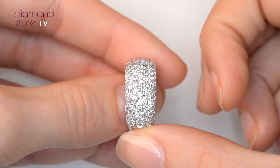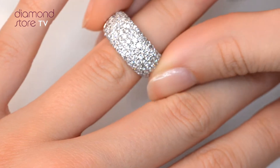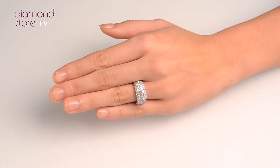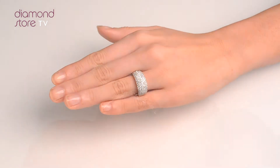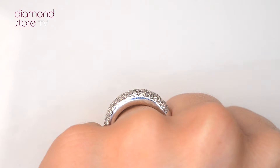We don't just sell jewelry, we make it. Each ring is handcrafted and hallmarked in the UK, fully backed by our five-year guarantee, and is presented with an insurance certificate. The diamond store is one of the UK's highest rated online jewelers.